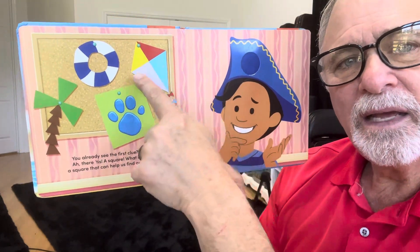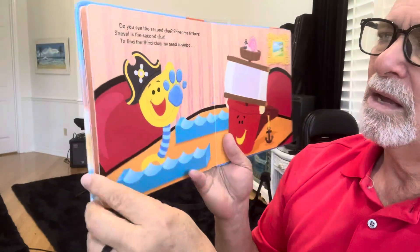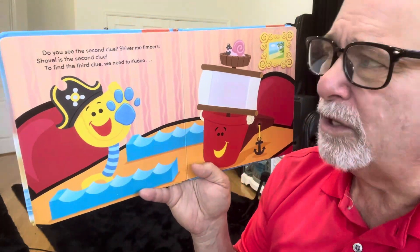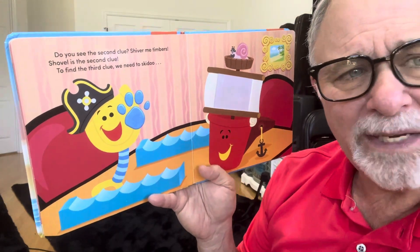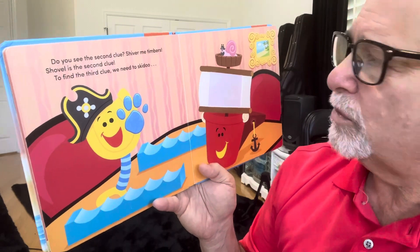It's a kite and a life raft and a palm tree. Do you see the second clue? Shiver me timbers. Shovel is the second clue.